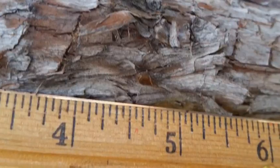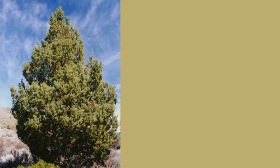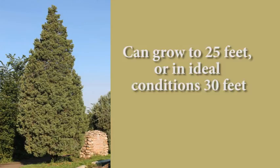The twigs start out flat and scaly, but eventually round out with age, and the shredded bark is a reddish-brown color. This plant can grow as a shrub or tree, with slender, elongated branchlets forming an erect shape. In 20 years, the Rocky Mountain Juniper can reach heights of up to 25 feet, and may eventually reach 30 to 50 feet in extreme conditions.